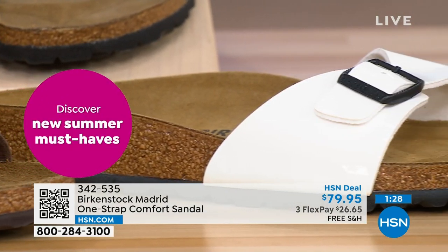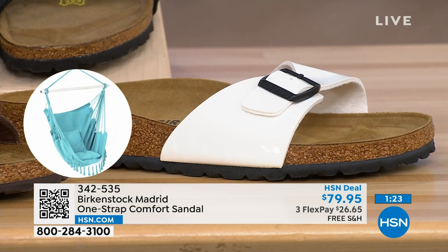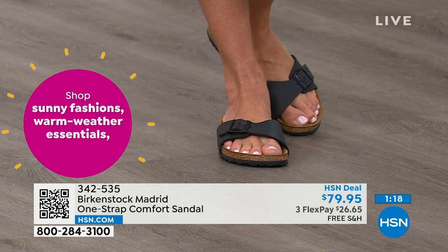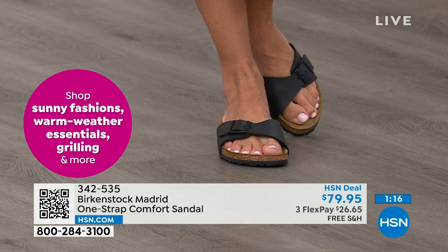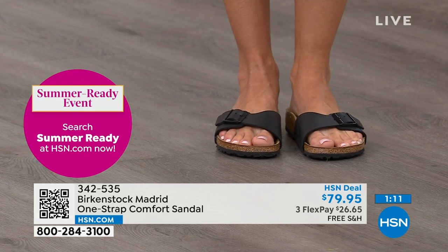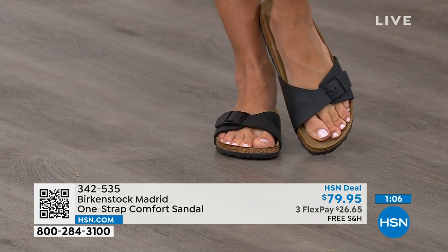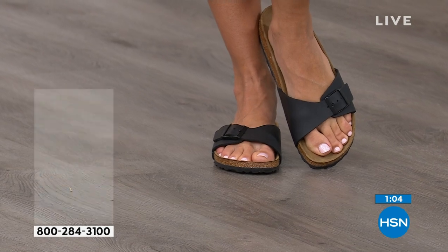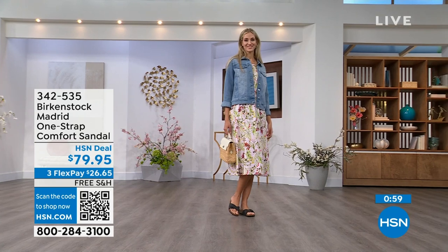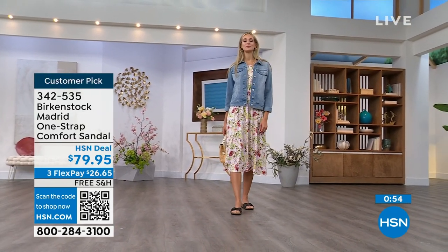Everybody I know who wears Birkenstock almost becomes a Birkenstock ambassador. They always talk about how great they are, how great they feel, and how they don't want to wear anything else. If you haven't worn them yet and you're looking at the Madrid — a one-strap sandal that you can make tighter or looser — you can convert it to however you want for your comfort.